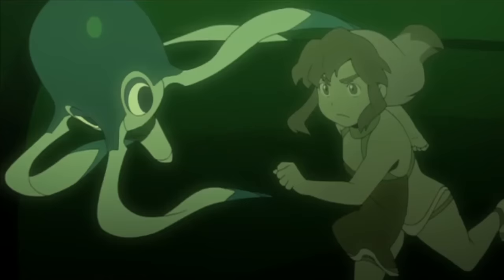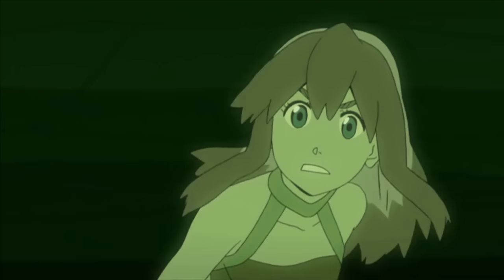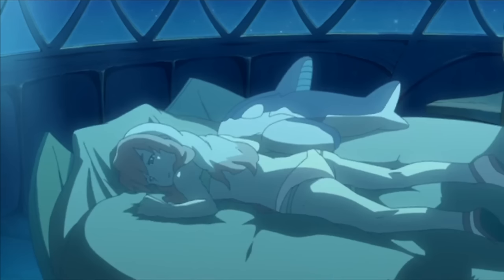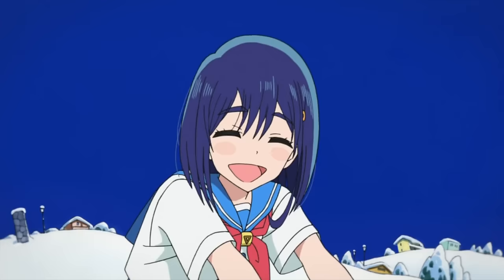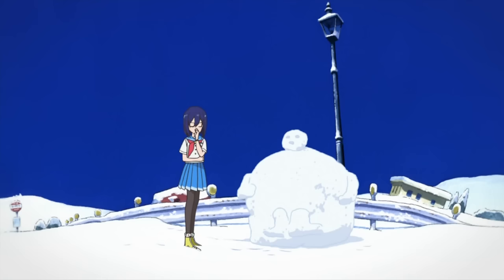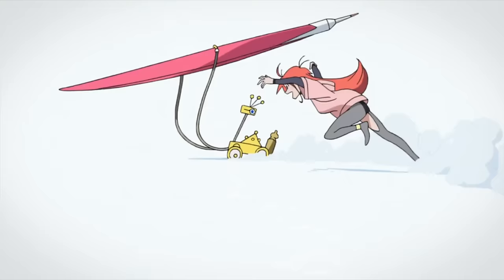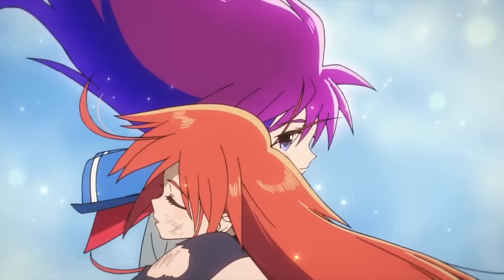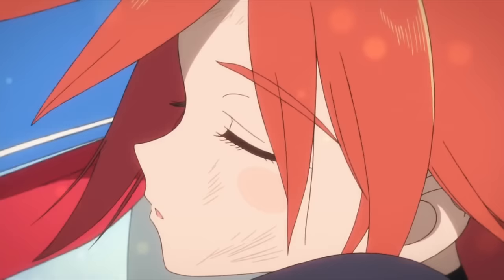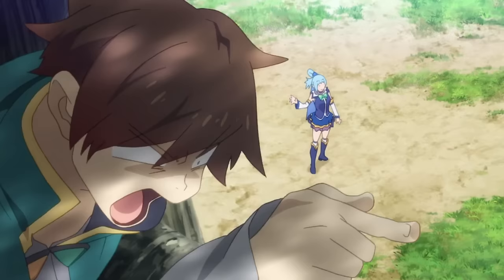And because of this, sometimes the characters can look inconsistent from episode to episode, since each one has a different animation director and each cut has a different animator. This is why most character designers are the chief animation directors as well — an AD who patrols and corrects the animation of every episode to maintain some level of consistency. So even when Naoya Wada and Toshiyuki Inoue are animating a cut in the same episode, their different styles don't affect the characters too much.